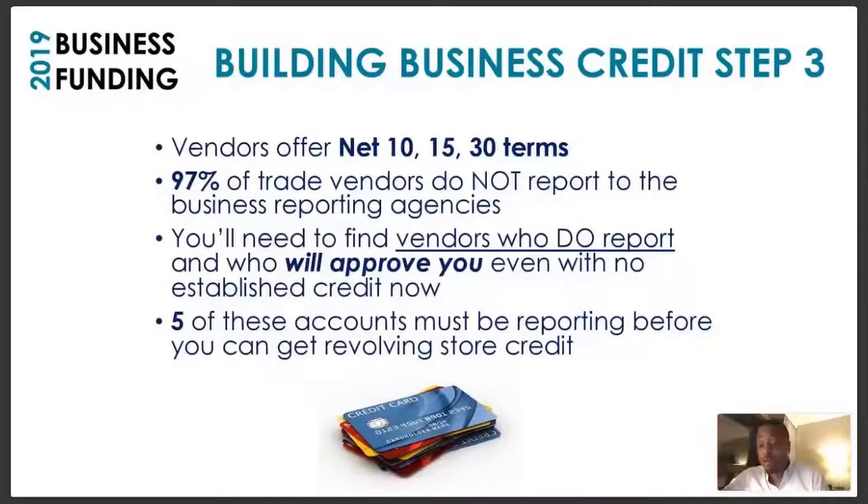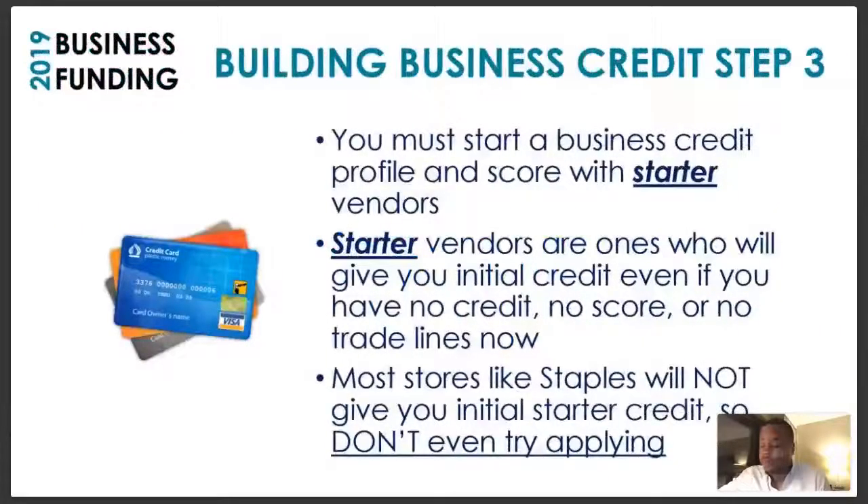Remember what I said — there are tiers. In order to get to the top and get business credit not attached to your personal Social Security number, you've got to successfully get through all the tiers. You've got to have a certain number of accounts in each tier. You need to have at least five of these accounts reporting before you can get to the revolving store credit.